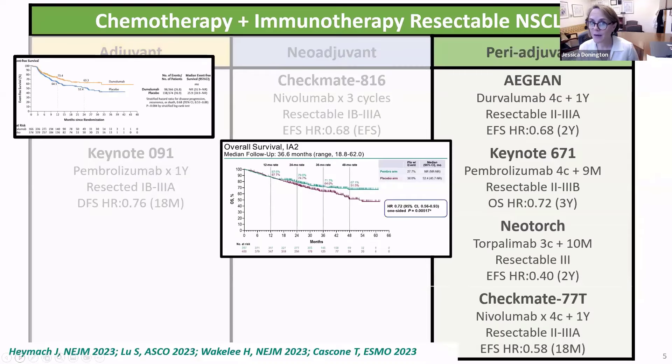This year we saw many perioperative trials. The first was the Aegean trial — patients with resectable stage 2 to 3a receive four cycles of durvalumab plus chemotherapy, go on to resection, and then receive a year of durvalumab. All of the trials in this category have that design — they are incredibly similar both in their design and in a lot of their results. We see event-free survival with durvalumab with a hazard ratio of 0.68, similar to what we saw with the Checkmate trial, which is not unexpected because most of what we're seeing in early results really reflects the neoadjuvant treatment and not the adjuvant treatment.